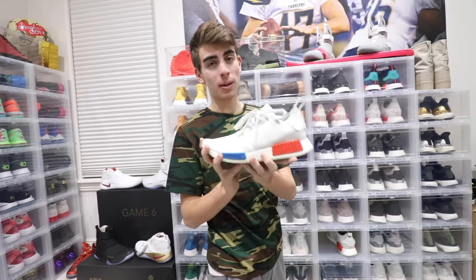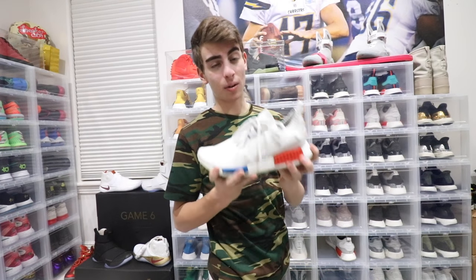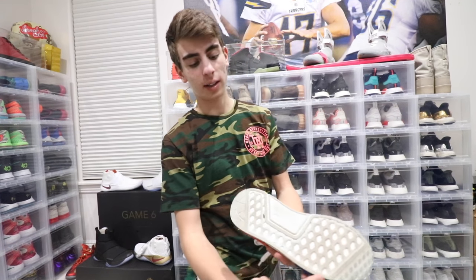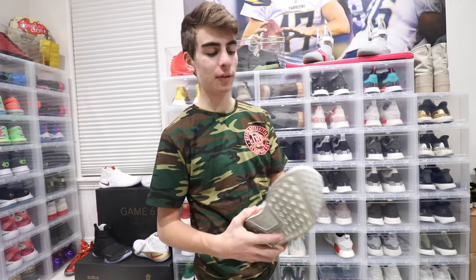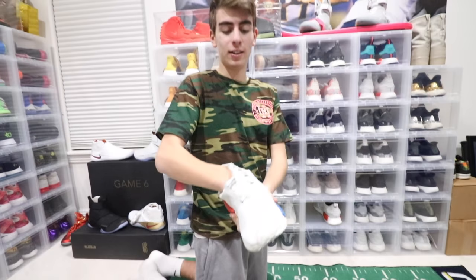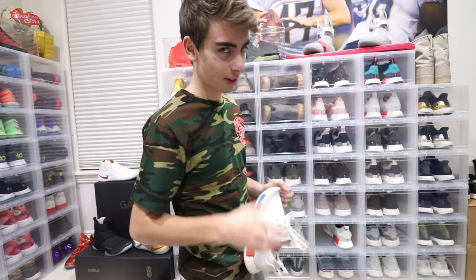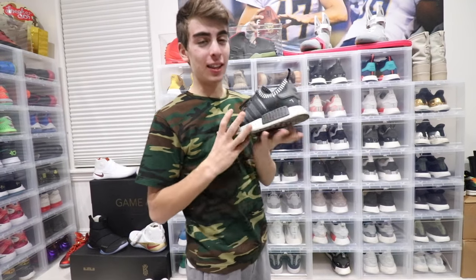The white OG Prime Knits and the blue Human Race were the only two shoes I brought when I went to San Diego about a month ago for the Chargers game. My dad and I decided to go golfing, so I had to play golf in these — which is why they have a slight green tint on the sole. They're not good golf shoes, especially because you have to keep your feet still when golfing and it's very hard to do that in these.